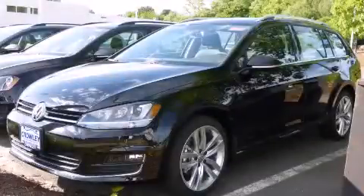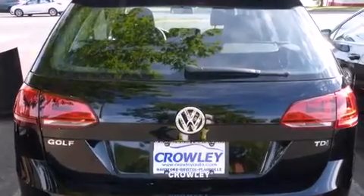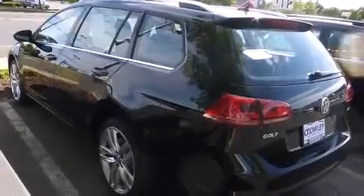This is a brand new 2015 Volkswagen Golf. It features a 2.0-liter four-cylinder engine and a six-speed manual transmission. All of the following features are included.